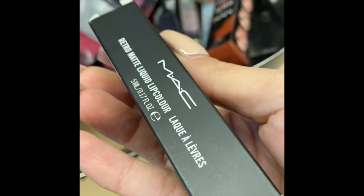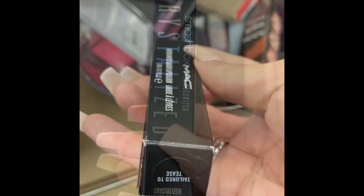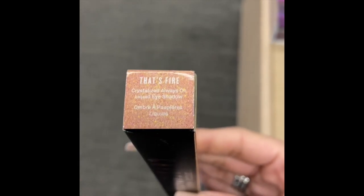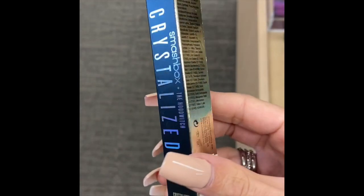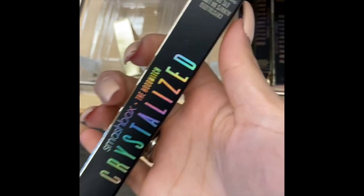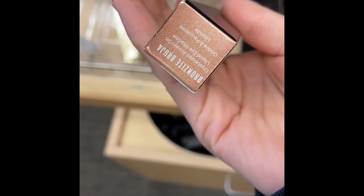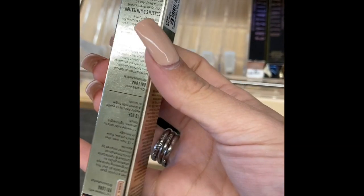Next is Tailored to Tees, another very popular matte lipstick. Then I found the Smashbox Crystallize liquid eyeshadows — I've never seen or tried these before. If you have, please let me know! There were two colors and they were each $9.97 — I'm not sure of the retail price, but they looked really pretty.